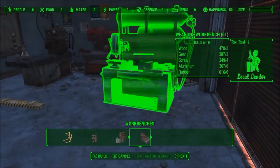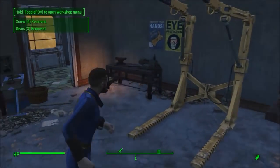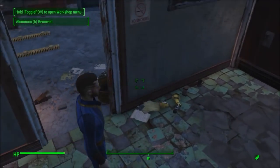As a Fallout 4 player, all I can really say is that this sucks. Mods make Fallout 4 a better game and essentially make it live forever.